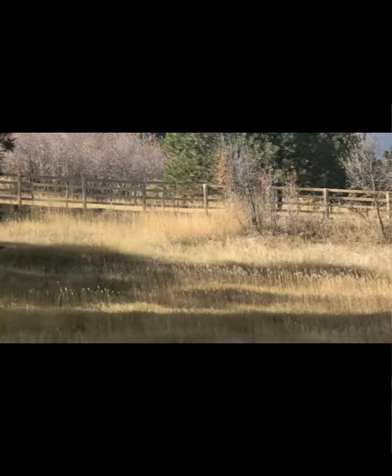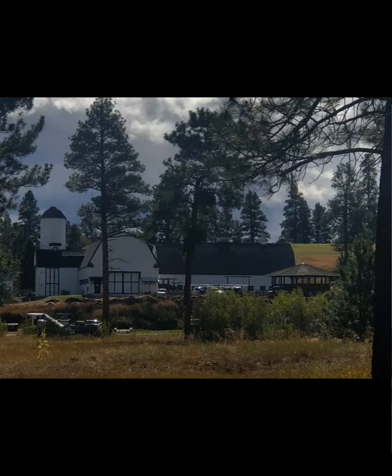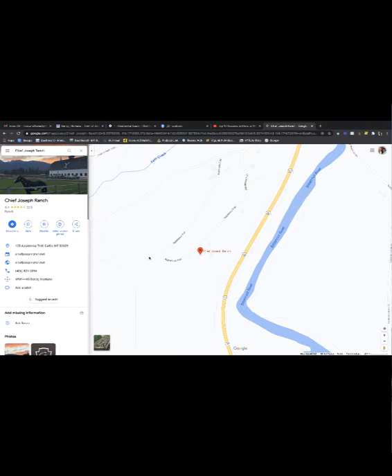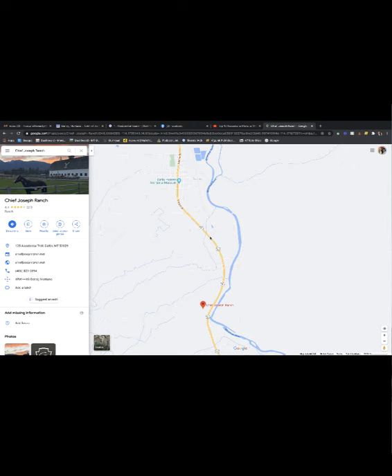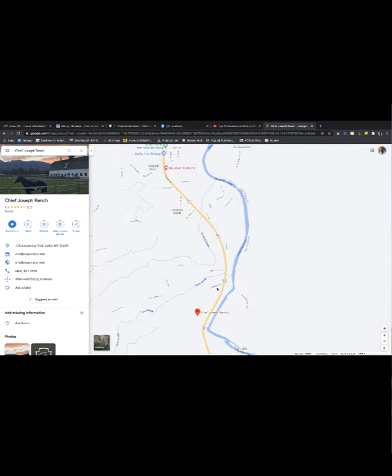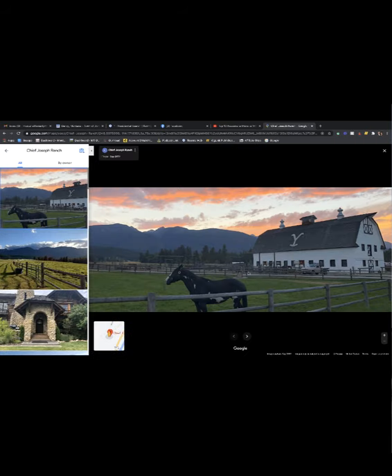The ranch is about a mile south of town and you can see it right off the road — it's gated, so I couldn't get in. As you can see on the map, it's just south of Darby, maybe a mile south of downtown. There's a gate here that they have blocked off, and I was able to get in on a little private subdivision road where you can kind of see the back side of the barn, just as you saw in the photo earlier.